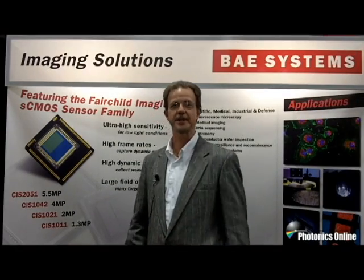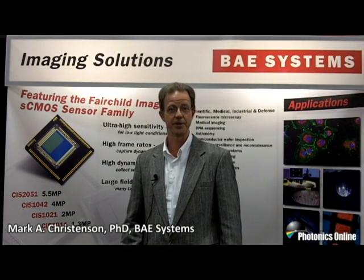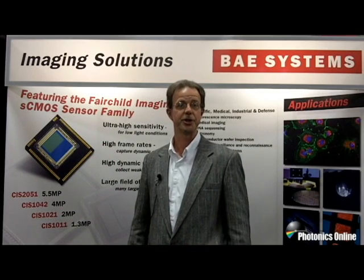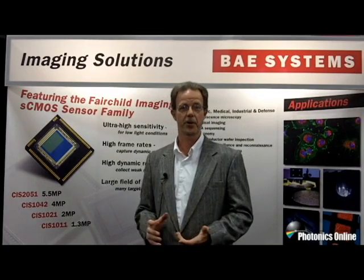Hi, how are you? My name is Mark Christensen. I'm the Business Development Manager for BA Systems Imaging Solutions, and we are the makers of the Fairchild Imaging brand of sCMOS sensor products. We want to tell you about one of our newest products.